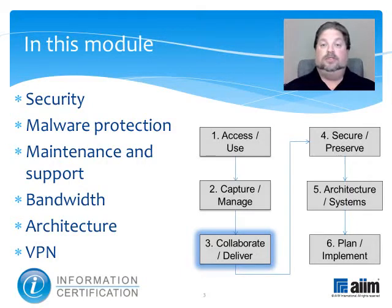This module will review the major device and network related issues encountered when supporting telecommuters. Part of the Collaborate and Deliver Knowledge domain, one of six within the certification program, it will touch on security, malware protection, maintenance and support, bandwidth, architecture and VPN.